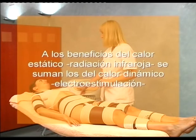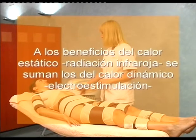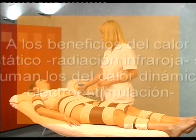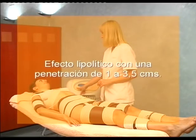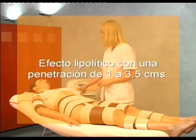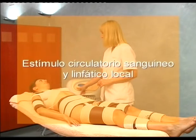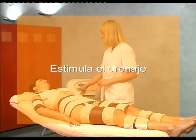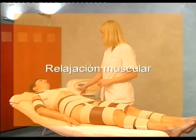To the benefits of static heat — infrared radiation — or rather those of dynamic heat — electrical stimulation — are added: increase in metabolic activity, lipolytic effect with penetration of 1 to 3.5 cm, stimulation of local blood and lymph circulation, stimulation of drainage, muscular toning, and muscular relaxation.